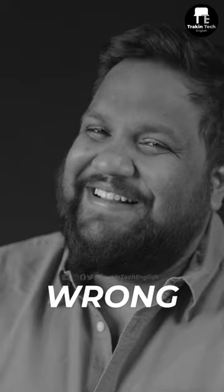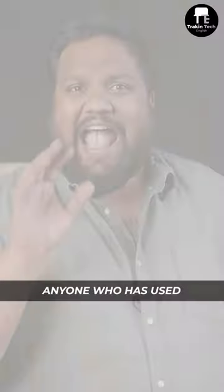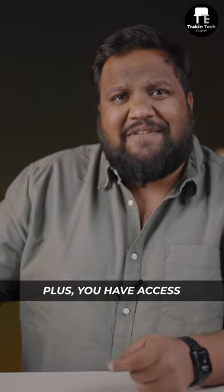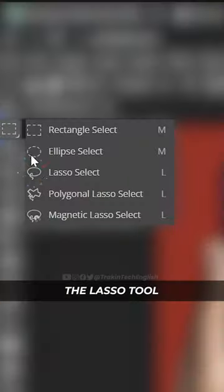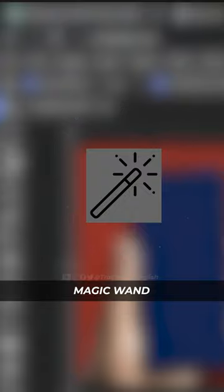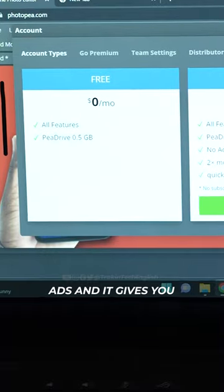Anyone who's used Photoshop will feel right at home with this interface. You get options like history and layers, all of that. Plus you have access to your favorite tools like the lasso tool, the pen tool, the clone tool, and even the magic wand.